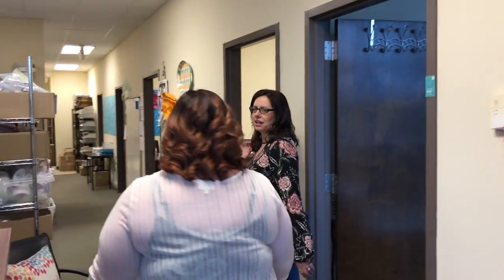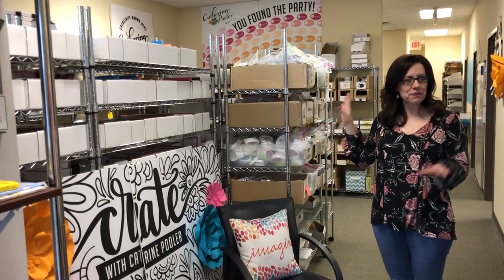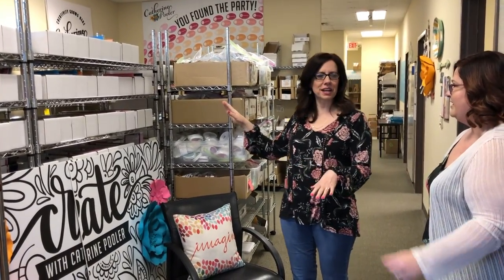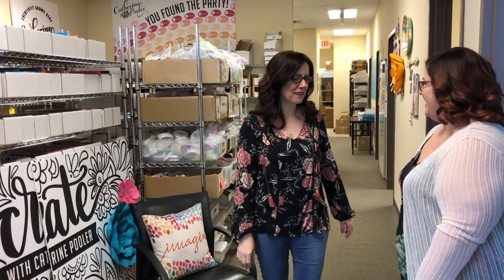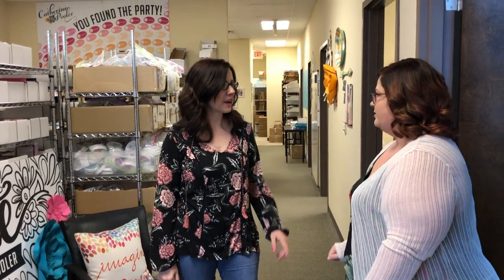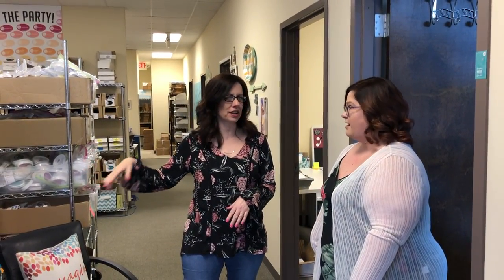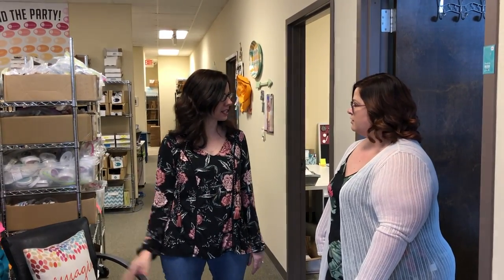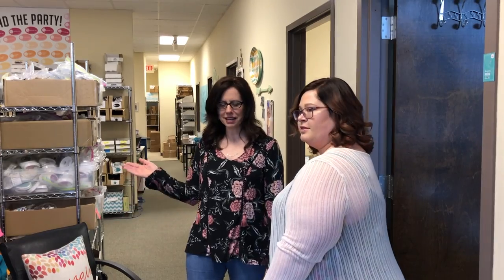In here it used to be we had our table and the famous couch and it used to be like a cozy kind of boardroom, for lack of a better term. But we've just been growing and growing, so now we have a warehouse in the front of the office. We have a warehouse in the back, and this is like our picking area — all of our current items that are in the shop are here, and they pick customer orders in here, right outside my office door.